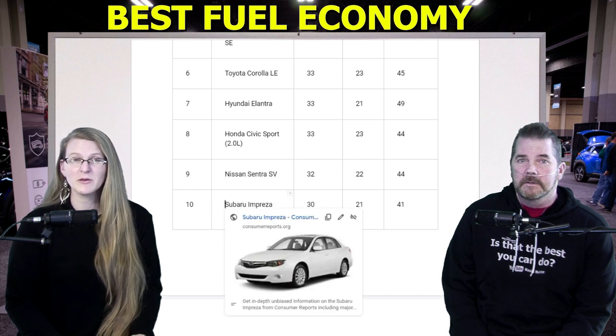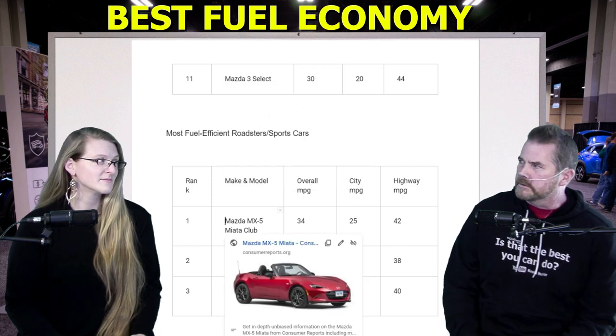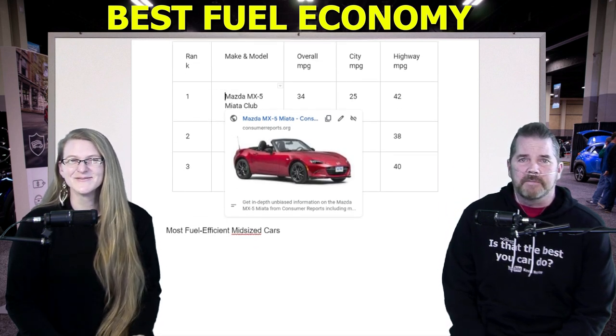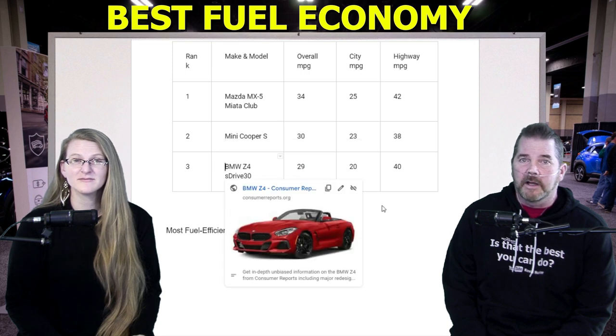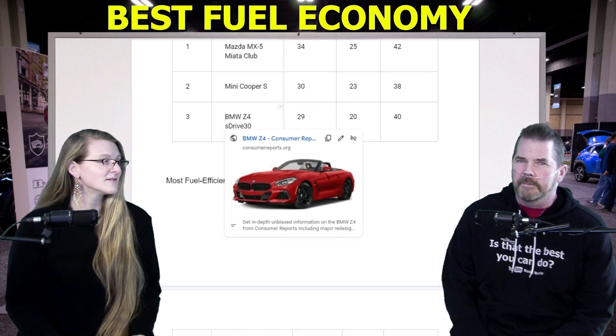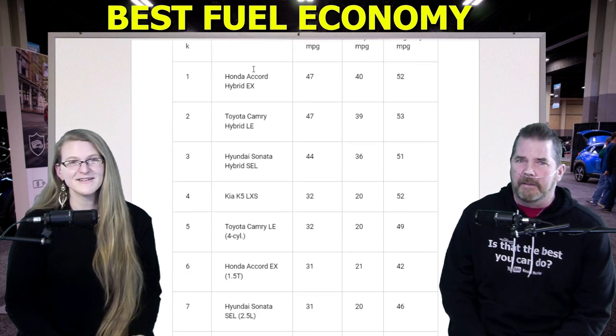Number nine, Nissan Sentra SV, 32 MPG. Number ten, Subaru Impreza Premium, 30 MPG. Number eleven, Mazda 3 Select, 30 MPG. And the most efficient roadsters and sports cars — I don't know who's buying a sports car to save gas, but anyway: number one, Mazda MX-5 Miata Club, 34 MPG. Number two, Mini Cooper S, 30 MPG. Number three, BMW Z4 sDrive30i, 29 MPG. If you're buying a BMW to save money on gas, you're bad at math.